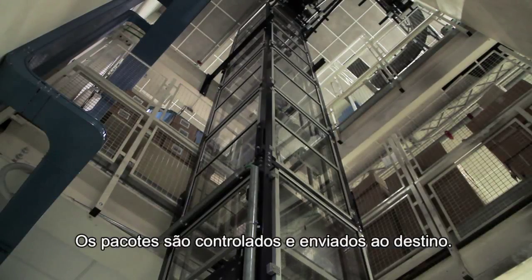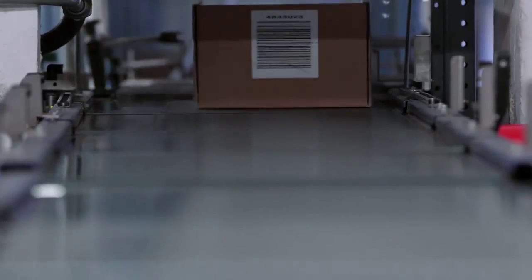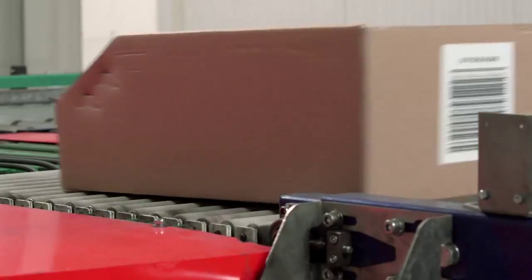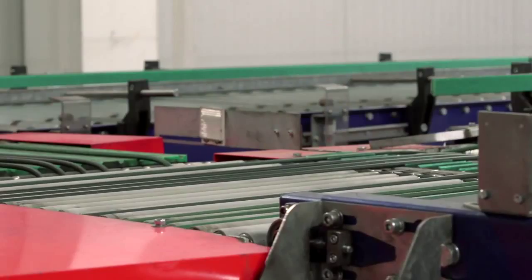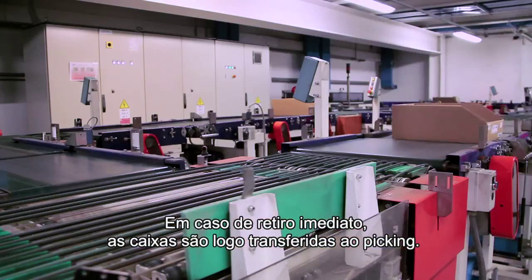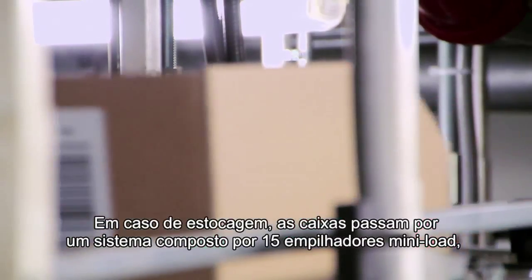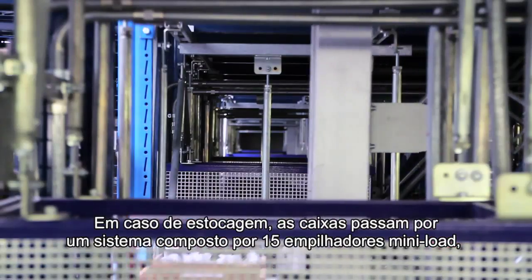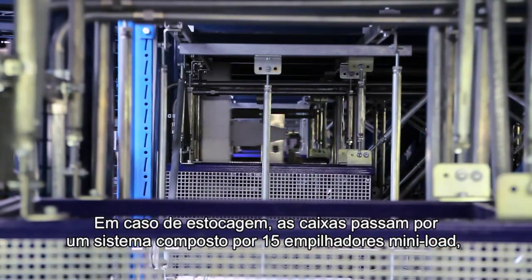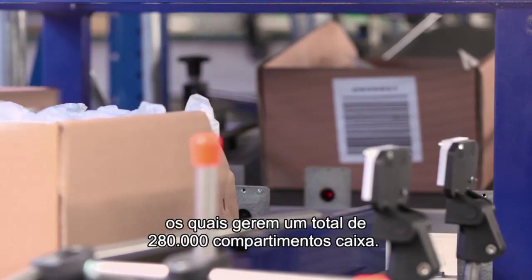I colli vengono controllati e mandati a destinazione. Nel caso di prelievo immediato, le scatole sono subito trasferite al picking. Nel caso di stoccaggio, invece, le scatole vengono passate ad un sistema composto da 15 traslo mini-load, i quali gestiscono un totale di 280.000 posti scatola.